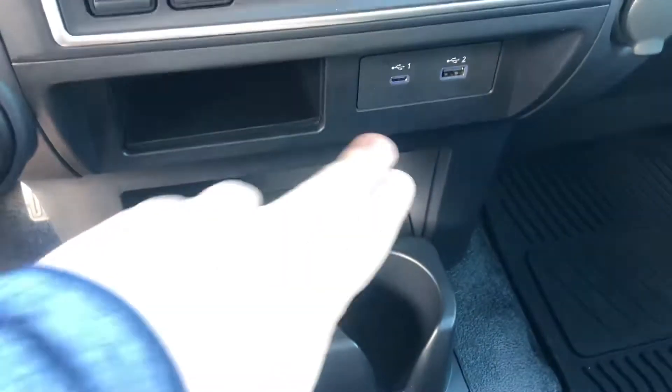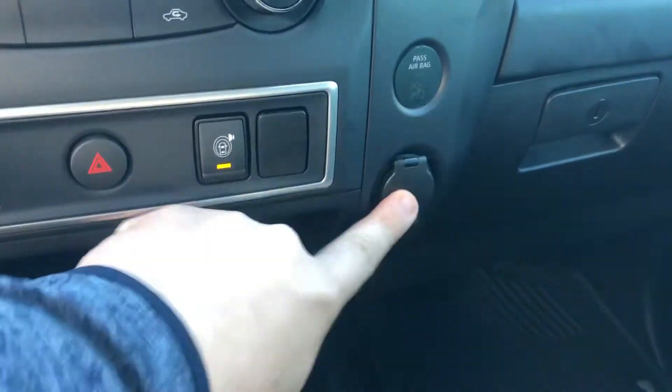Looking over here, the center console looks great. They have different storage capabilities here, and it does lift up for that seat there in the middle. You're even going to have more storage under the middle seat. And then you're going to have your USB, micro USB, as well as your traditional car charger here.